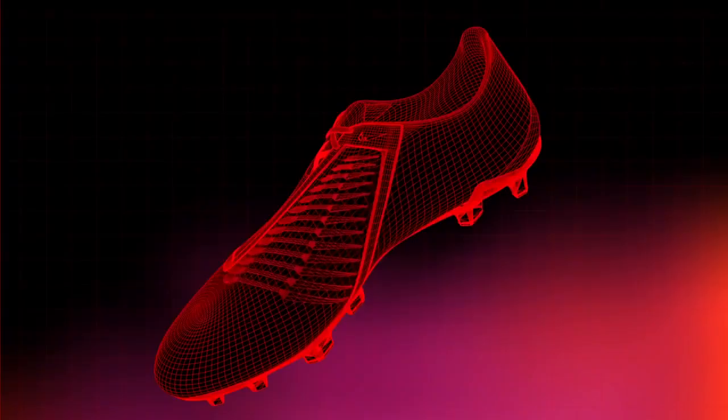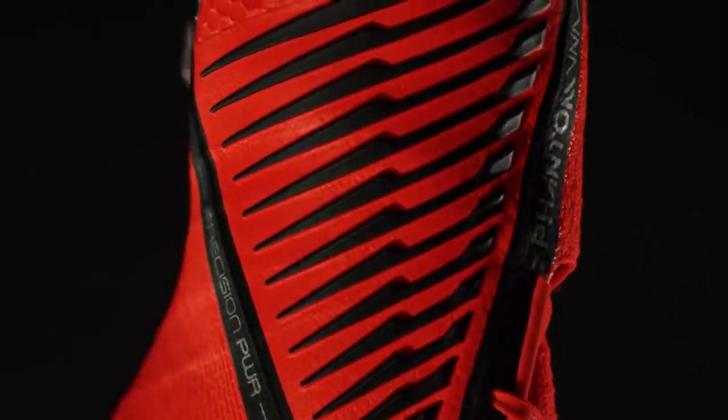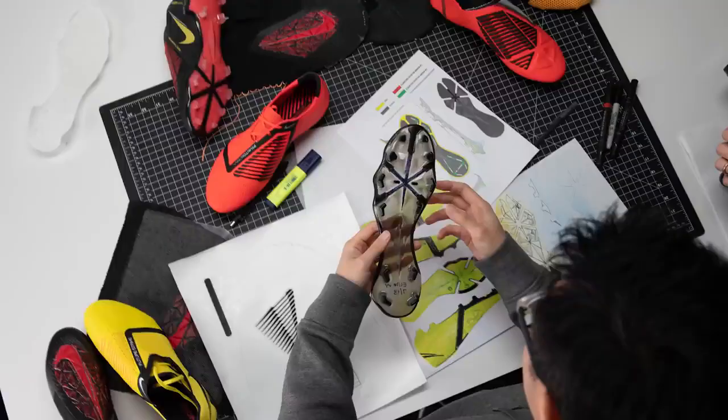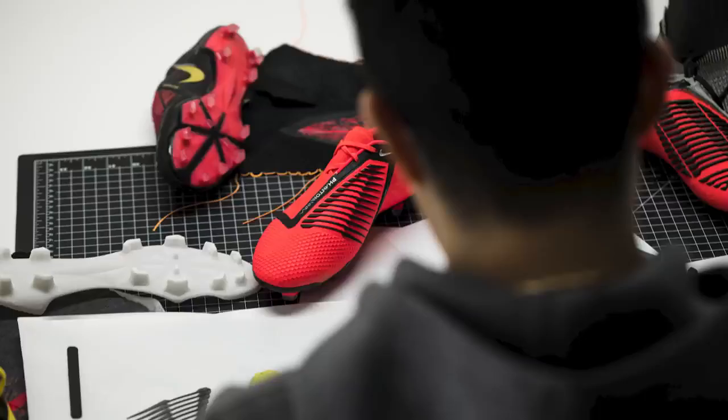Throughout this testing, we were able to tune the angles of these blades and pick the right materials for that right area. That's something you cannot sketch. It's this idea of back and forth — test and validate, test and validate — until we reach a moment where we felt like we have that power, but then have the accuracy as well.